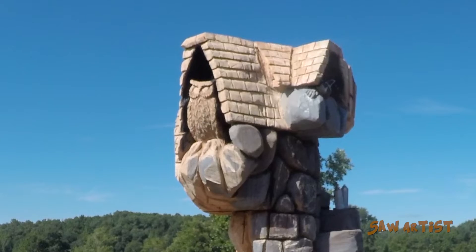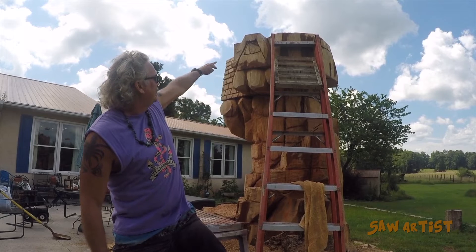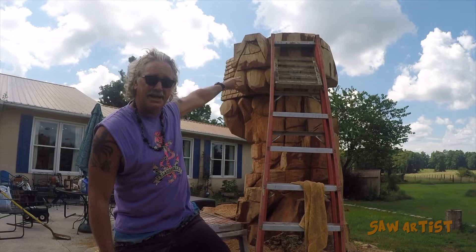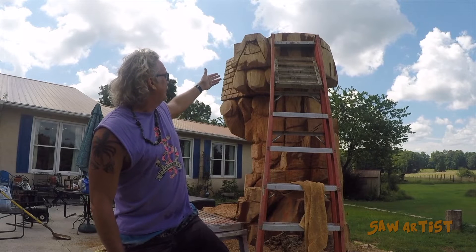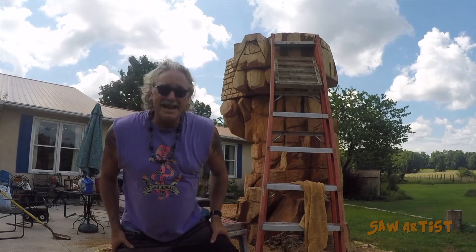I've got the owl roughed in on the other window. What I'm going to do now is take out that top section, because in that little window right there I'm going to have a couple of raccoons peeking out. So I'm getting ready to work this little area right here and do a little damage to it.